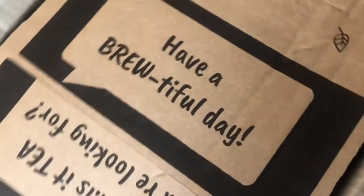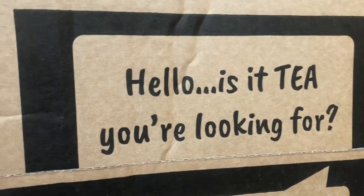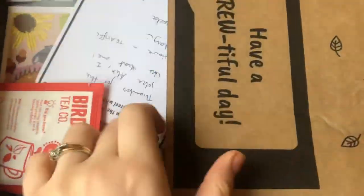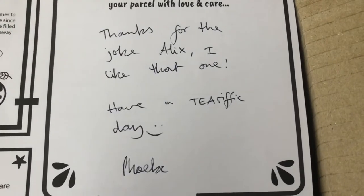So when you first open the box there's some branding printed on the inside — 'Have a Brutiful Day,' and on the other side it says 'Hello, is it tea you're looking for?' And I thought that was kind of cute. You open the box and they've got some paper bits here including your shipping manifest with a little handwritten note written on it. I thought that was pretty endearing.